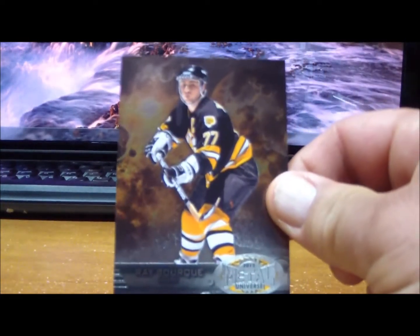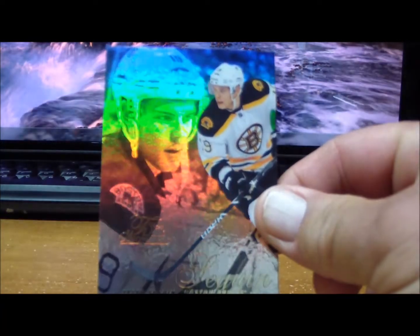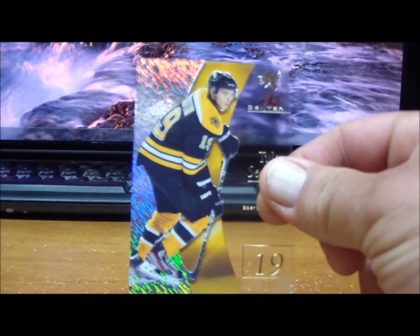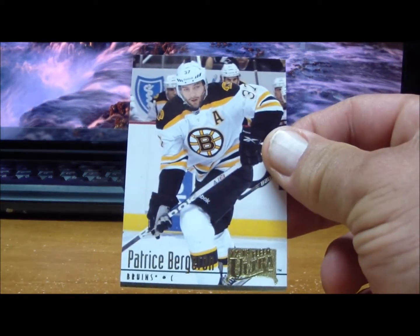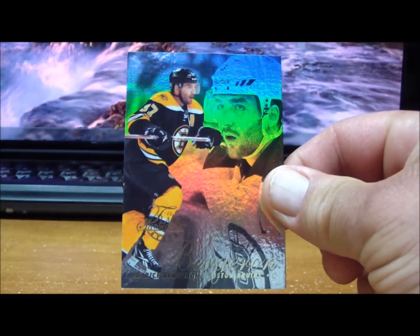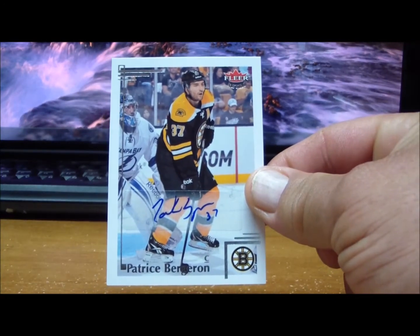Also for the Bruins: Zdeno Chara, Ray Bourque, Flair Showcase Tyler Seguin, another Tyler Seguin EX design, Patrice Bergeron again, another Patrice Bergeron, a Flair Showcase of Patrice Bergeron, and last a base autograph of Patrice Bergeron. Those are for the Boston Bruins.